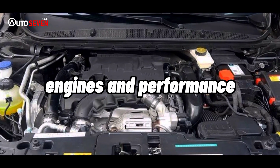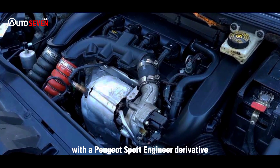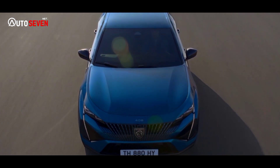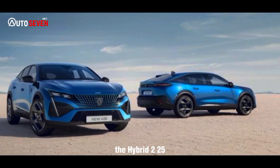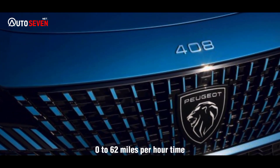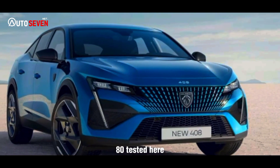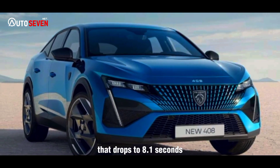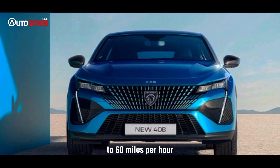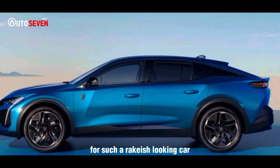Engines and Performance. The 408 range has yet to be crowned with a Peugeot Sport-engineered derivative, as you can have with the 508. It means that even the fastest version, the Hybrid 225, musters only a 7.8 seconds claimed 0-62 mph time. For the Hybrid 180 tested here, that drops to 8.1 seconds, and our recorded test time was 8.2 seconds to 60 mph. That's fine, but perhaps a little unremarkable for such a rakish-looking car.